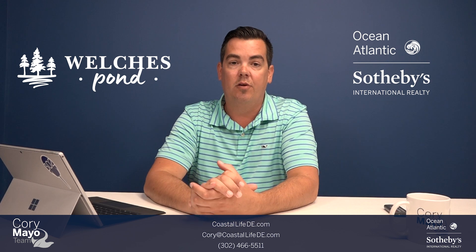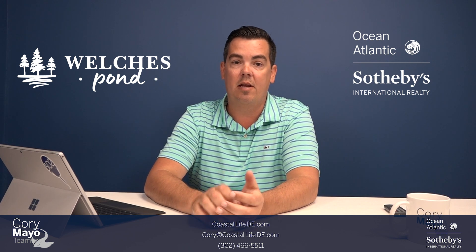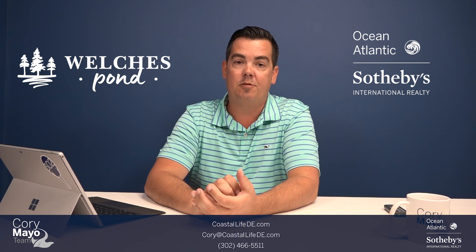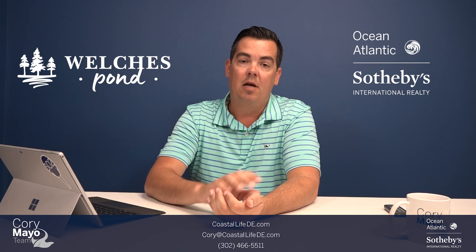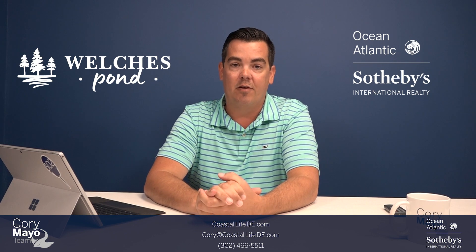My name is Cory Mayo. I'm a licensed realtor with Oceans Atlantic Sotheby's located here in Coastal Delaware, and I specialize in Coastal Delaware real estate, new construction, and client relocation. I look forward to hearing from you soon, and have a great rest of your day.